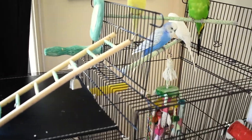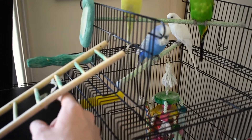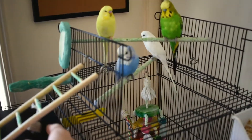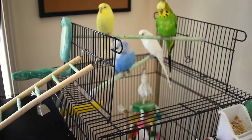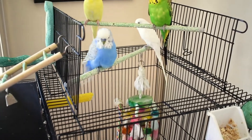This blue bird absolutely loves this bell, as you can see — he gets really excited whenever it's rung. Normally he'll come over and play with it, but I think because there's a big giant camera staring at him, he's a little bit nervous, as anyone would be.